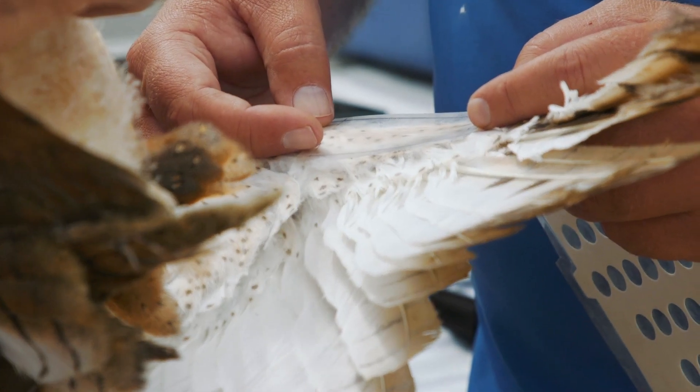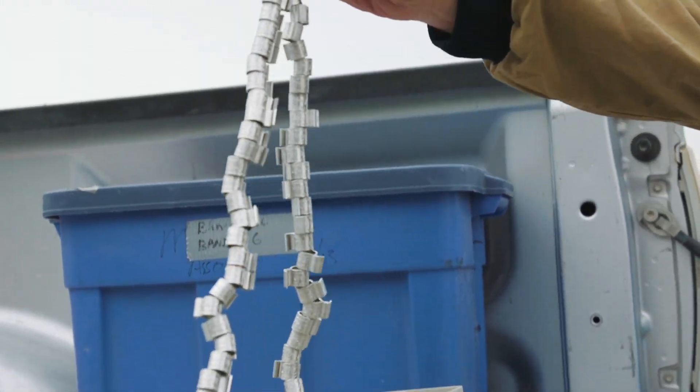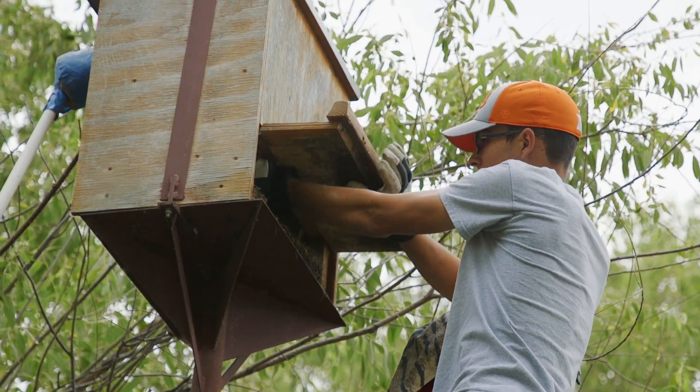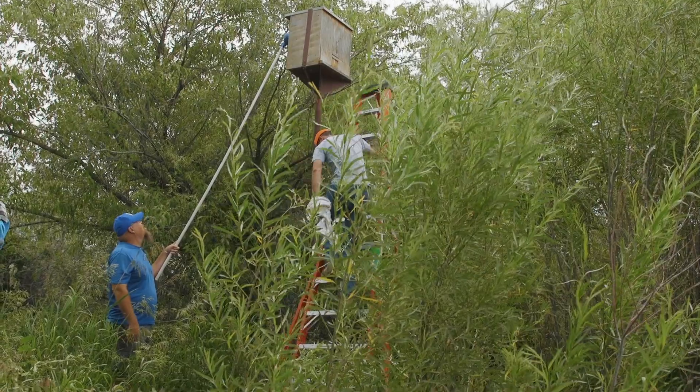I would highly recommend the REU program to anybody who has even the slightest interest in working with animals of any kind. It's really a great introduction to animal handling as well as the research side of things — learning how to deal with different rules, finding past sources, and all of that. There aren't many wildlife programs out there that are REU-centric where you actually get to handle animals, so this is a really great opportunity. This is the real deal. I love this.